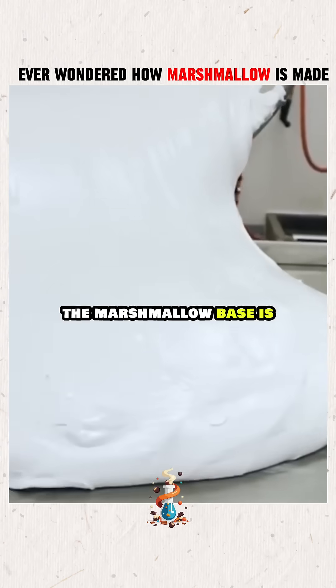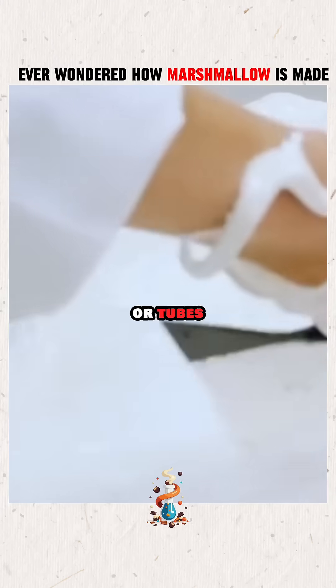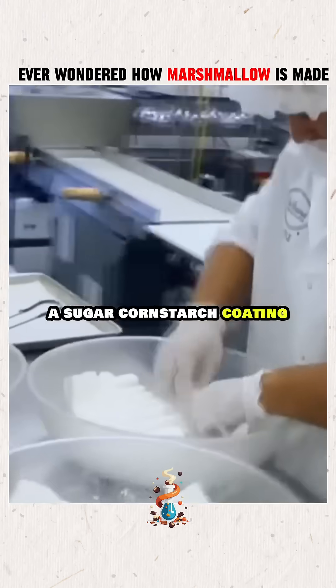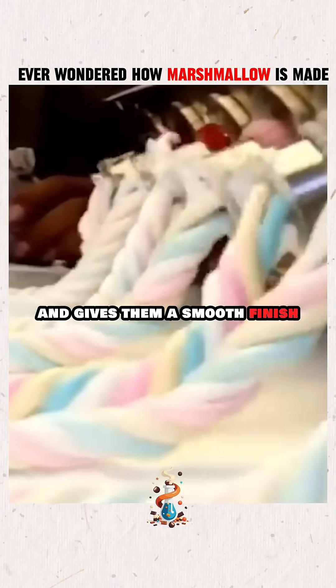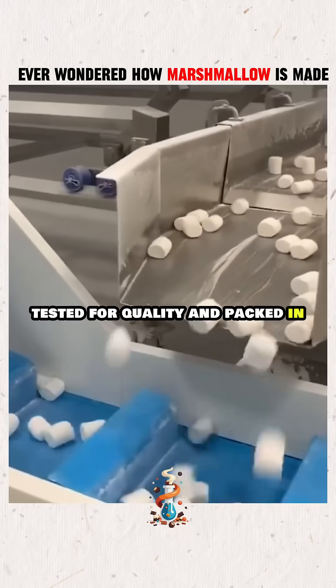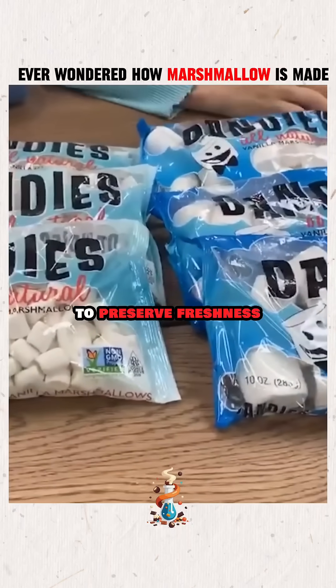Once aerated, the marshmallow base is shaped into large slabs or tubes, cooled, and cut into familiar cylindrical shapes. A sugar-cornstarch coating prevents sticking and gives them a smooth finish. Finally, the marshmallows are cooled again, tested for quality, and packed in nitrogen-filled bags to preserve freshness.